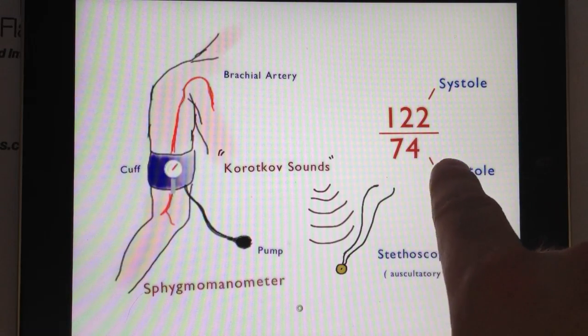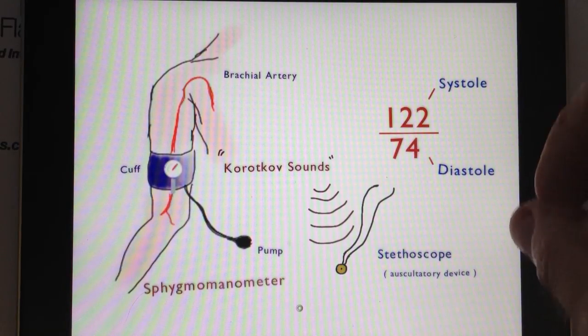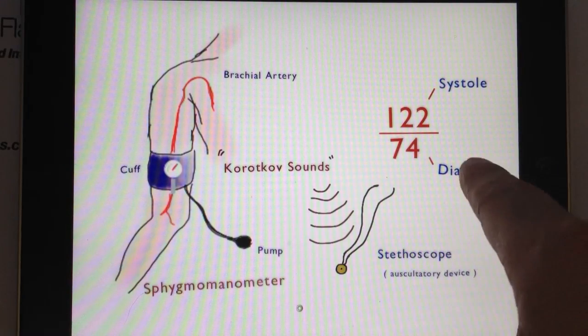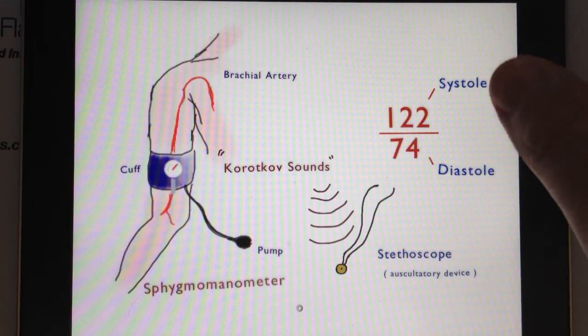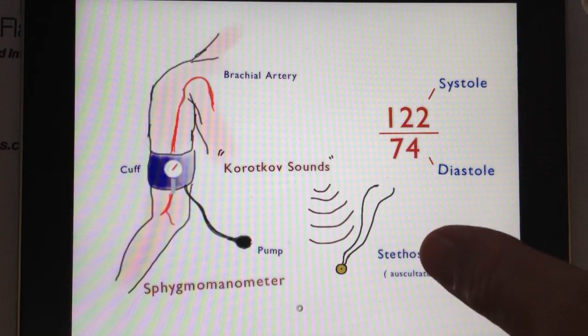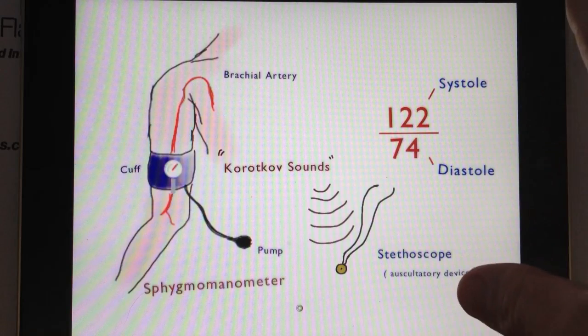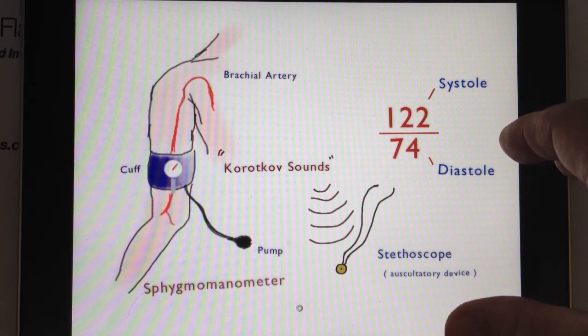The bottom number is called diastole, or diastolic pressure. Diastole comes from the Greek for 'drawing apart' or dilation. This number actually represents the pressure of the heart between contractions — before systole, or when the chambers of the heart are actually relaxing. When the chambers have pushed blood out and blood enters the right atrium and then leaves, the time the heart is resting or relaxing before blood comes back to fill it up again is diastole.